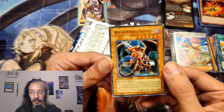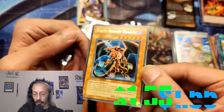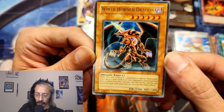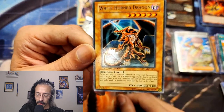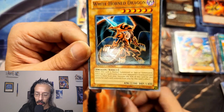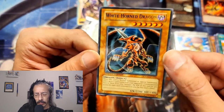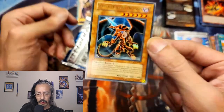Getting that promo out was a little rough. We have an Ultra Rare White Horned Dragon for the promo out of this GX pack. When this card is normal or special summoned, select up to five cards from your opponent's graveyard and remove them from play. You know, why don't people look at stuff like this? Interesting.